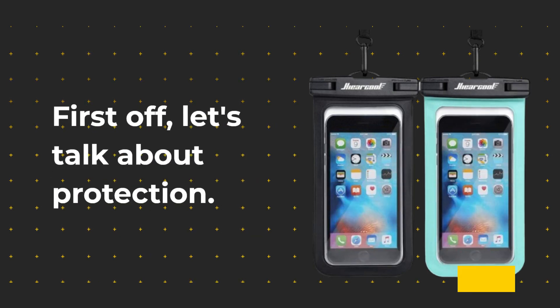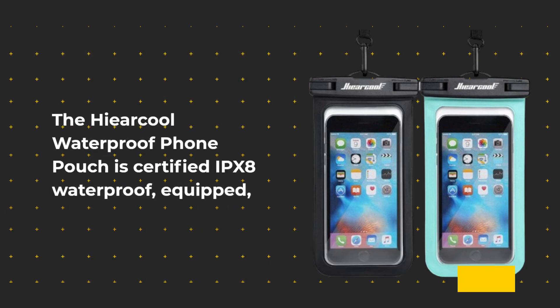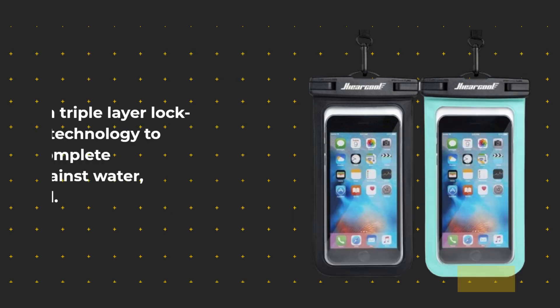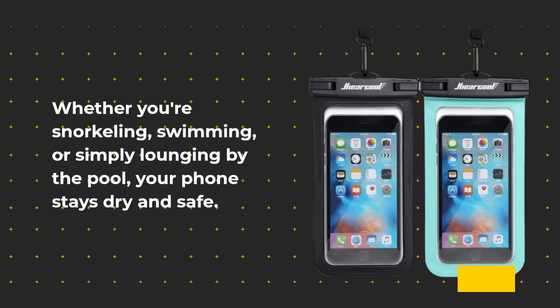First off, let's talk about protection. The He Are Cool Waterproof Phone Pouch is certified IPX8 waterproof, equipped with triple layer lockdown technology to ensure complete protection against water, snow, dust, and sand. Whether you're snorkeling, swimming, or simply lounging by the pool, your phone stays dry and safe.